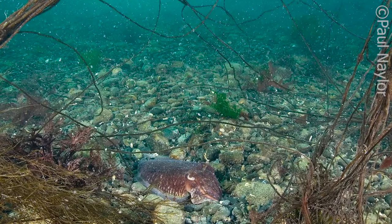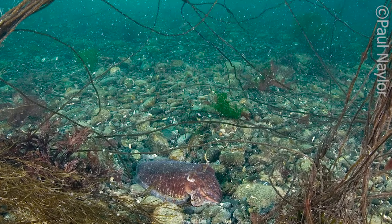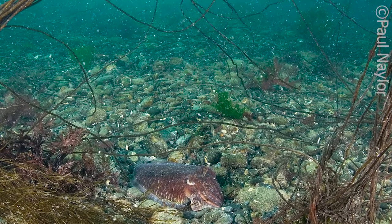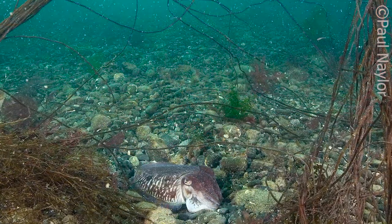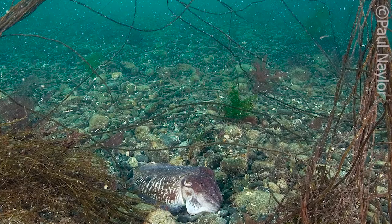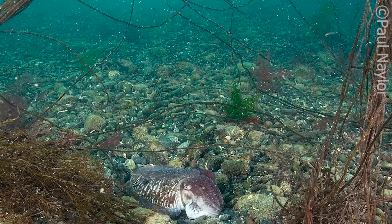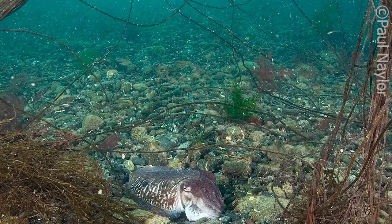Some creatures can camouflage themselves by actually changing their bodies to physically look like something else. Spot the difference between this picture and the next, as this common cuttlefish can not only change its colours but also the texture of its skin to seamlessly blend into the various seabed environments, be they leafy, rocky or sandy. Amazing.